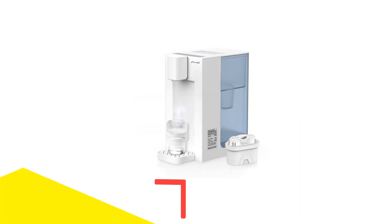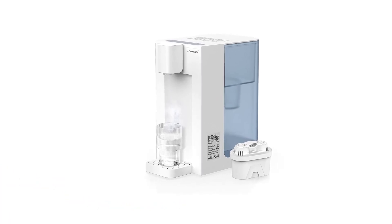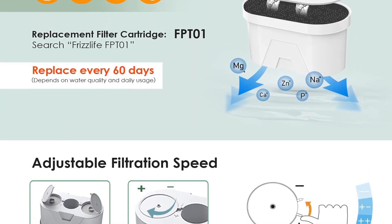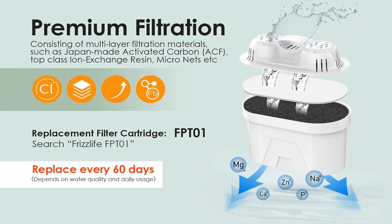Number 4: Frizzlife Instant Hot Water Dispenser. Dedicated to eco-friendly water solutions, Frizzlife has directed its expertise and efforts towards making advanced water solutions accessible to a wider audience. Drawing on years of experience, the Frizzlife Instant Hot Water Dispenser stands out as a multifunctional marvel.